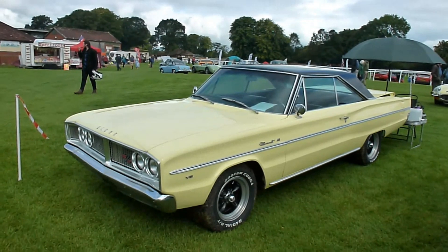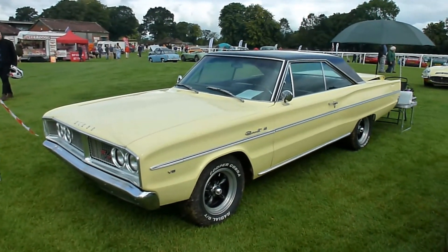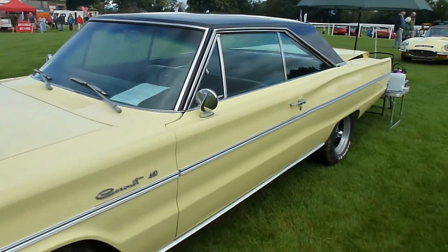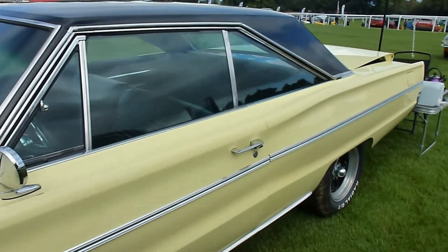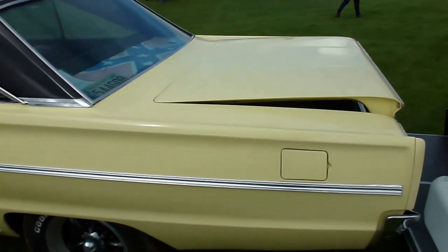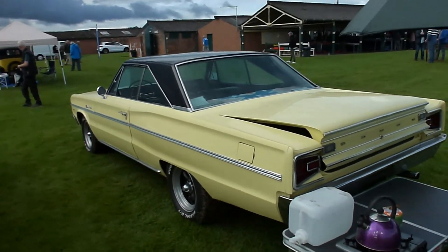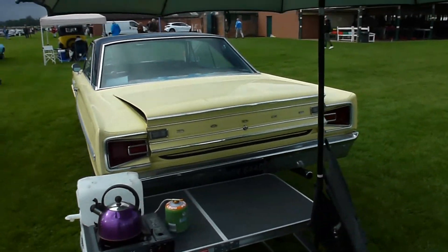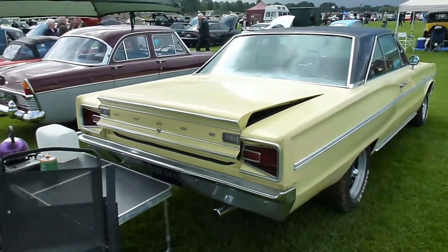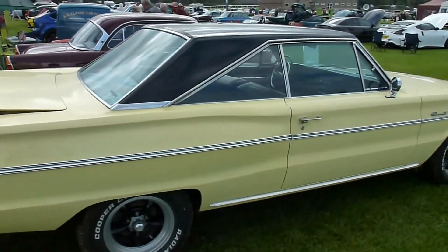1966 Dodge Coronet 440 two-door coupe, 73,000 miles. It's got three on the tree manual with a new clutch fitted, and a full professional respray apparently 18 months ago in its original colour. It's got a 318 5.2 V8 original engine and a new four barrel carb upgrade.